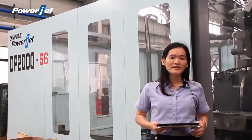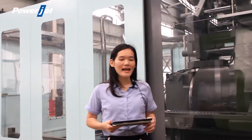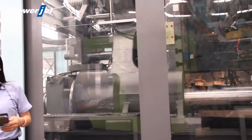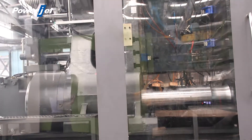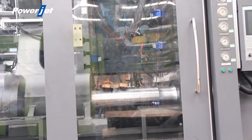Our two-platen injection molding machine is equipped with a lighting sensor in the mold area. The light sensor and the safety pedal are set in the mold area according to the highest safety level of the Euro standard.